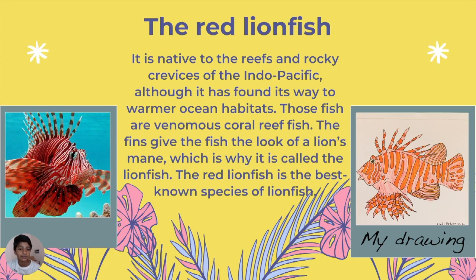The Red Lionfish is native to the reefs and rocky crevices of the Indo-Pacific, and it was named like that because it represents the mane of a lion.